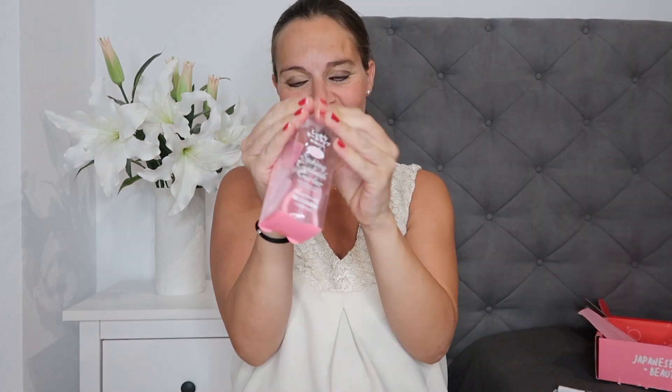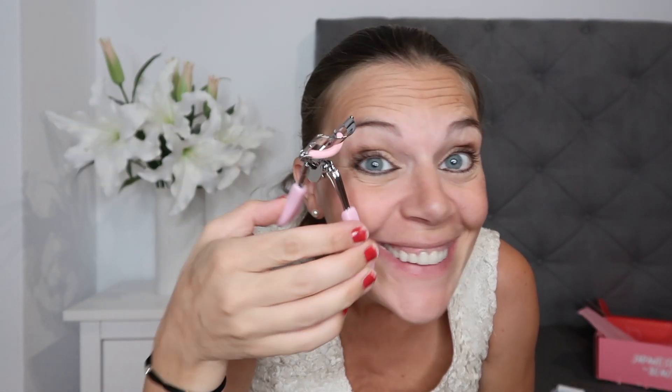Then we have these eyelash curlers, which I love. I've been using the same eyelash curlers for the past six years so I think it's time for an upgrade. I love that these are pink — I love the color. They're really easy to use and suitable for all eye shape sizes.